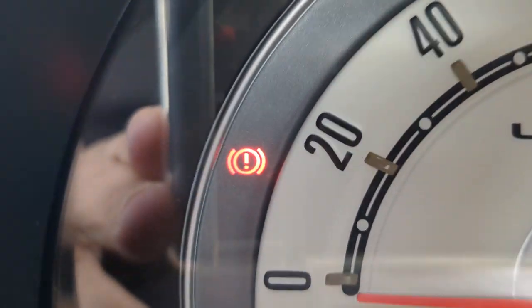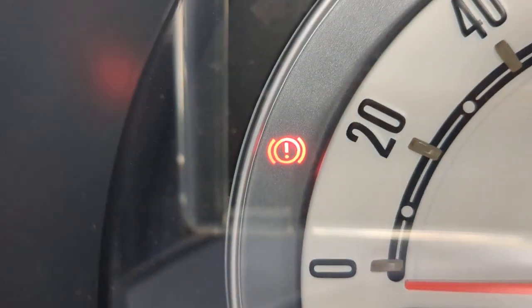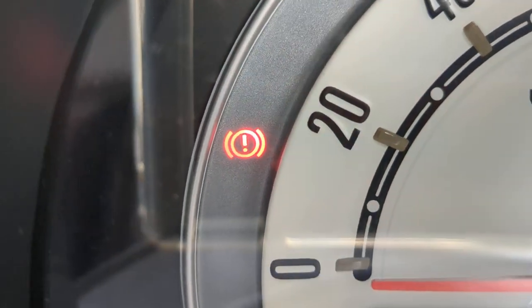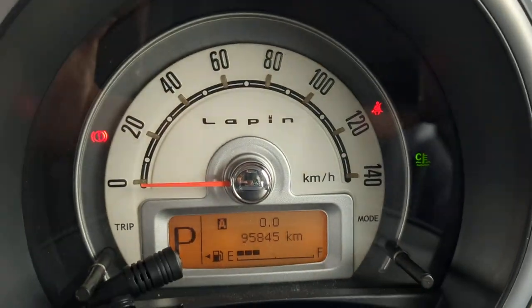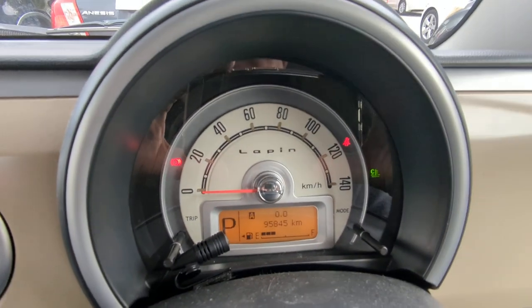That one right there is obviously your seatbelt warning — make sure you wear your seatbelts, they do give tickets on and off base. And that one right there is your emergency brake. This one's a kick type, so when you kick it, it disengages and goes away; kick it again and it comes right back on. Very simple, straightforward instrument cluster.